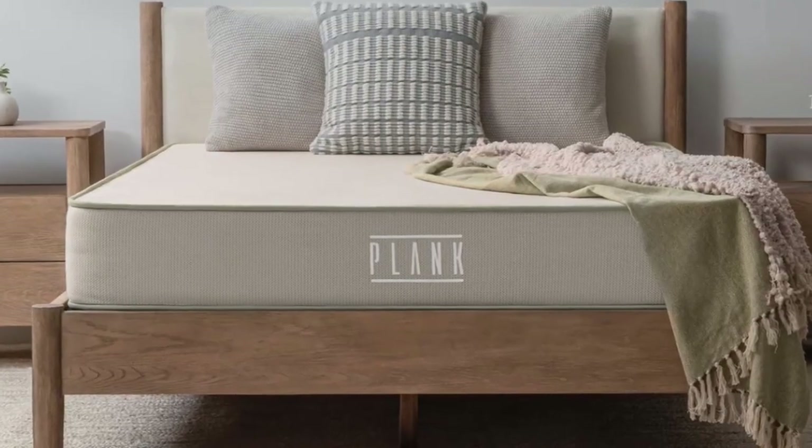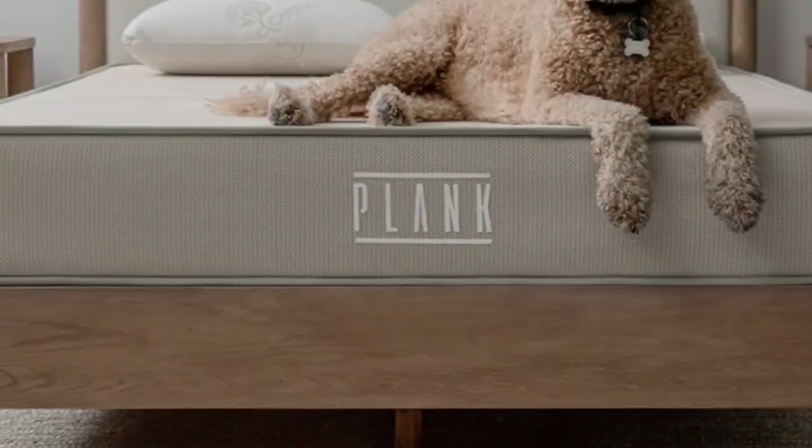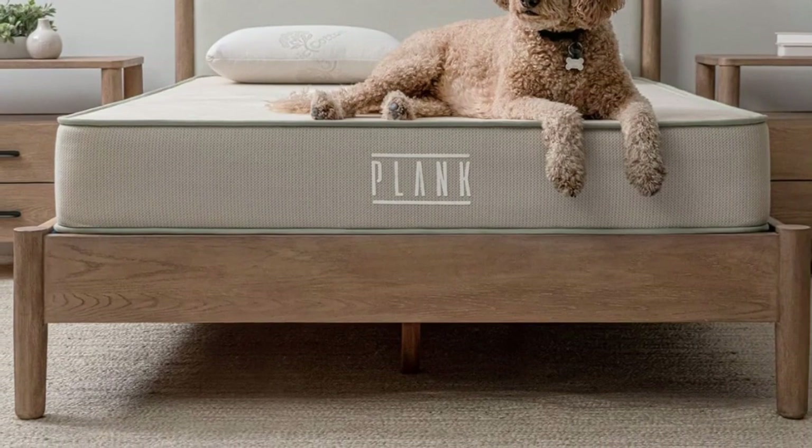The Plank Firm Natural ships free to addresses in the contiguous U.S. The mattress is backed by a 120-night sleep trial and a 10-year warranty.